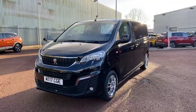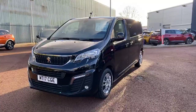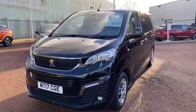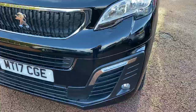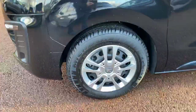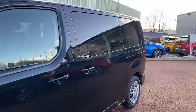Hi guys, it's Tom here at Swansway Peugeot in Chester, just sending you all a quick video of this Traveller we have in stock. This is the 1.6 BlueHDI diesel engine, it's a Business Standard. Moving to the front, you have LED daytime running lights, 16 inch steel wheels, and rear privacy glass.